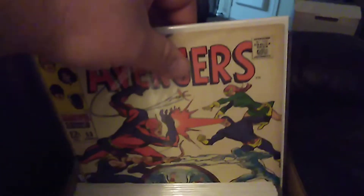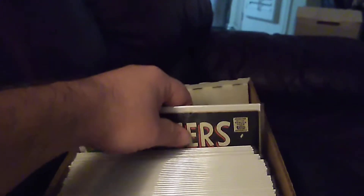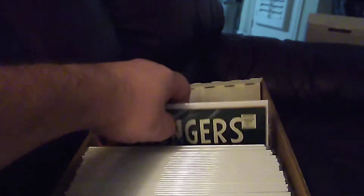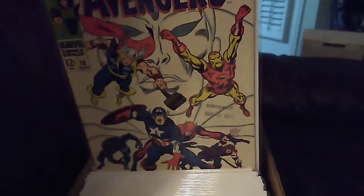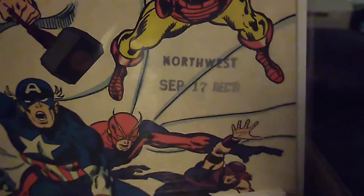51, 53, 55. I got more of these than I thought. 55, 56, 58 — so I'm missing 57, that's kind of weird. I went northwest, September 17th received — I don't know what that's all about.